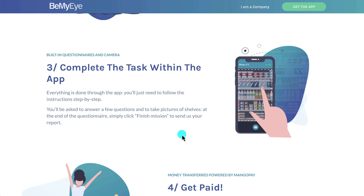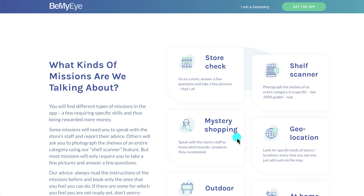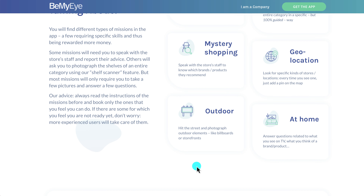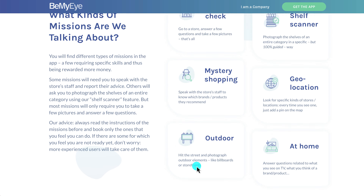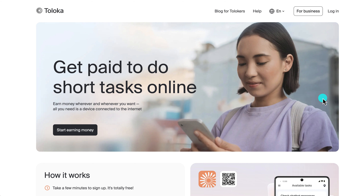You'll be given time to go to the store and complete the task through the app — answering questions and taking pictures of shelves. At the end of the questionnaire, click 'Finish Mission' to send a report. Once approved, your reward is sent to your Be My Eye wallet, which you can transfer to your bank account or PayPal. Task types include store checks, scanning shelf items, mystery shopping, geolocation, photographing billboards and storefronts, and answering questions about TV and brands.